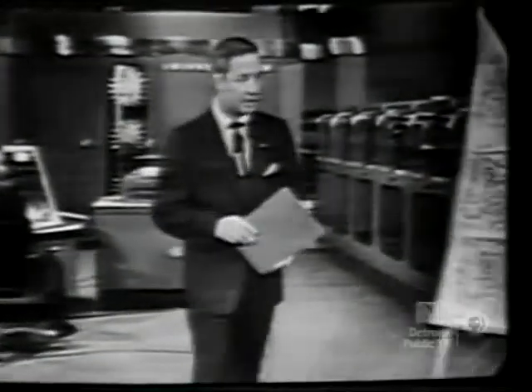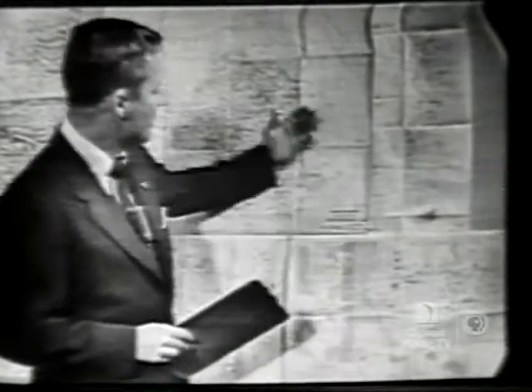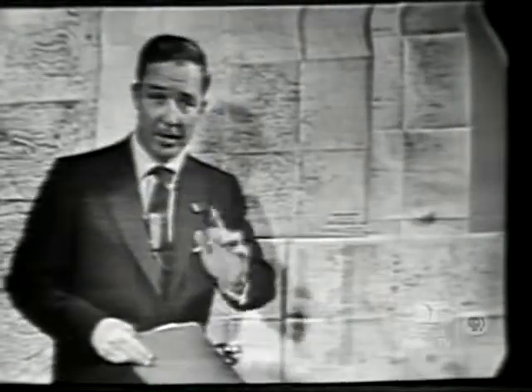Now, recent experiments show that future use of UNIVAC may give us faster and more accurate weather predictions than were ever possible before. You see, UNIVAC can take the past histories of thousands and thousands of storms, analyze them, compare them with developing conditions, and make predictions.